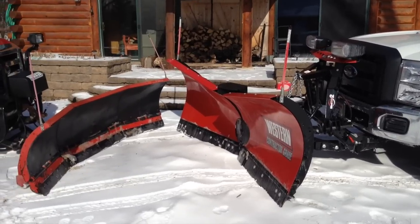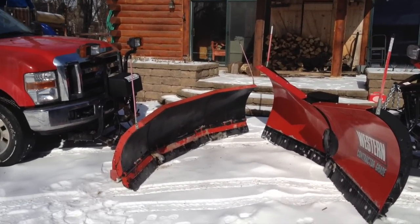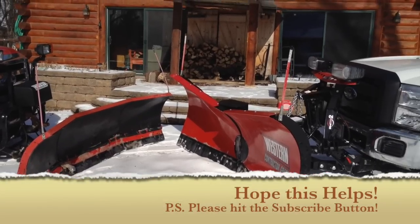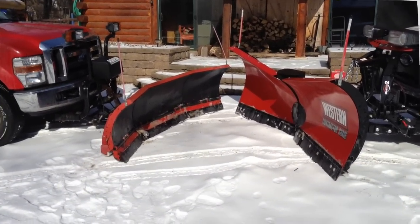By far any snow plow I've ever dealt with, the Western is the best to take on and off. The Heinecker Scoop plow has the biggest and best carrying capacity. Both plows have benefits, both of them have drawbacks. Now you know the rest of the story.